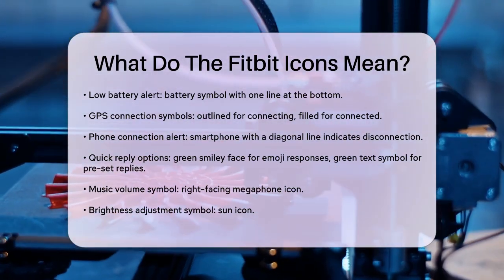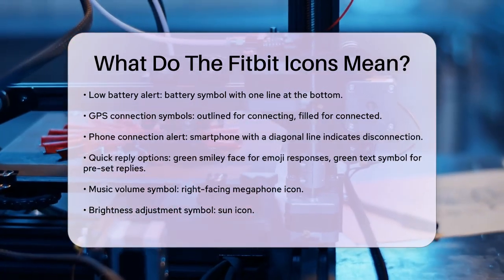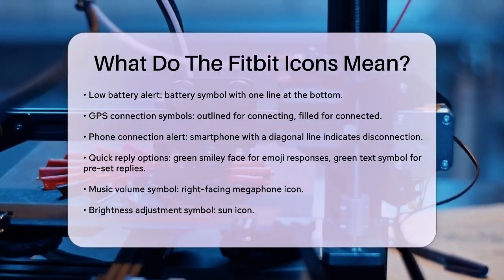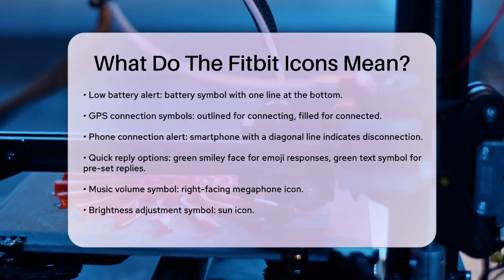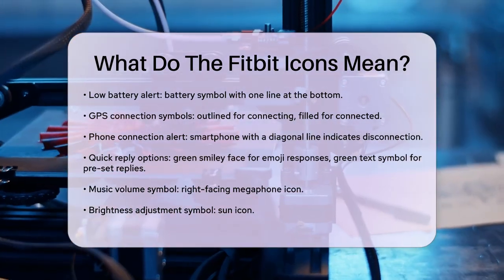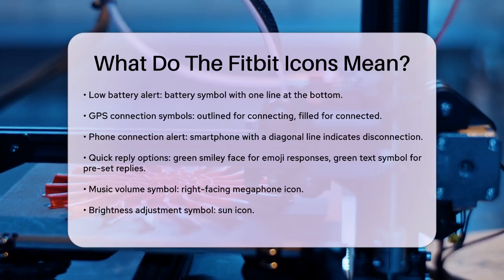A smartphone with a diagonal line through it means there's no phone connection, so you'll need to pair or reconnect your Fitbit to your phone. For quick replies, a green smiley face allows you to respond to texts with emojis, and a green symbol with three lines of text lets you respond with preset quick replies.